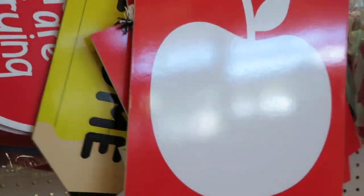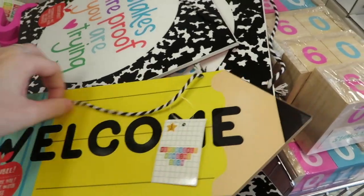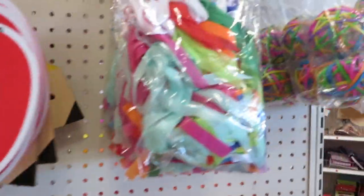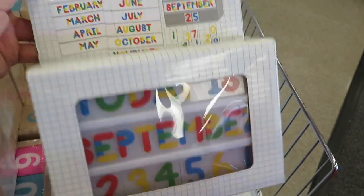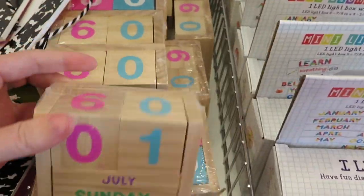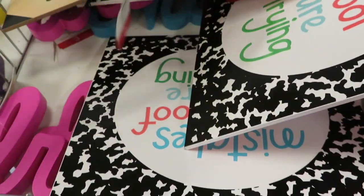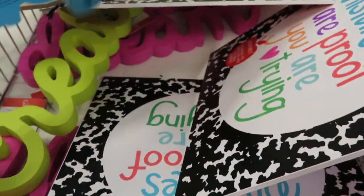Over here are some posters — I already got the rules one. There are number posters that are adorable for younger grades, describing each number with visuals. There are rainbow string lights I love but didn't get, a welcome sign, and several little wooden boards — a pencil one that says 'welcome' and an apple one that says 'mistakes are proof that you're trying.' Just some really cute little banners.